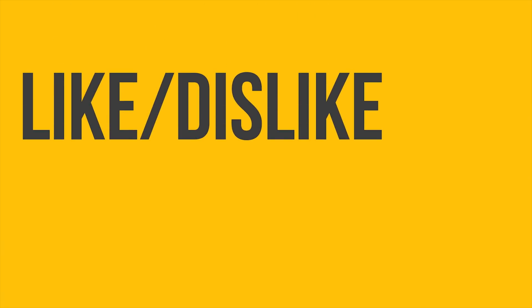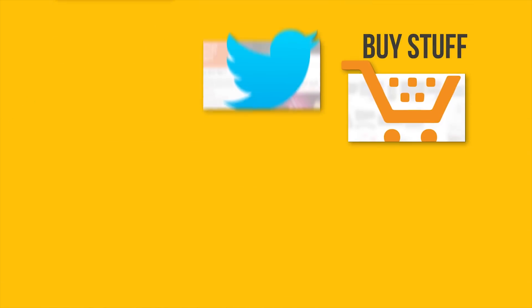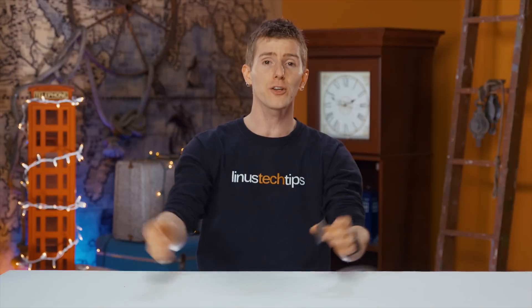Thanks for watching! If this video sucked, like it; if it was good, then like it and get subscribed for more videos like it. Check out the link to where to buy the stuff we featured in the video description — also down there is a link to our merch store and our community forum, which you should totally join.